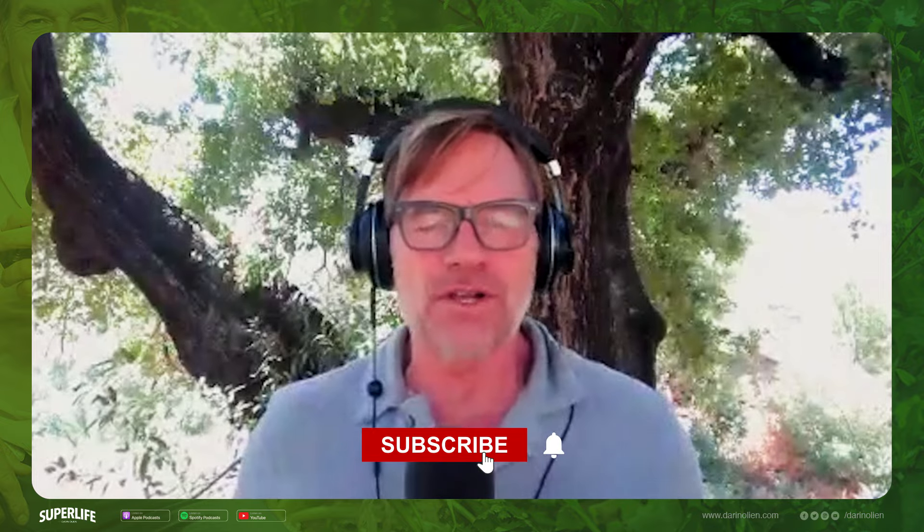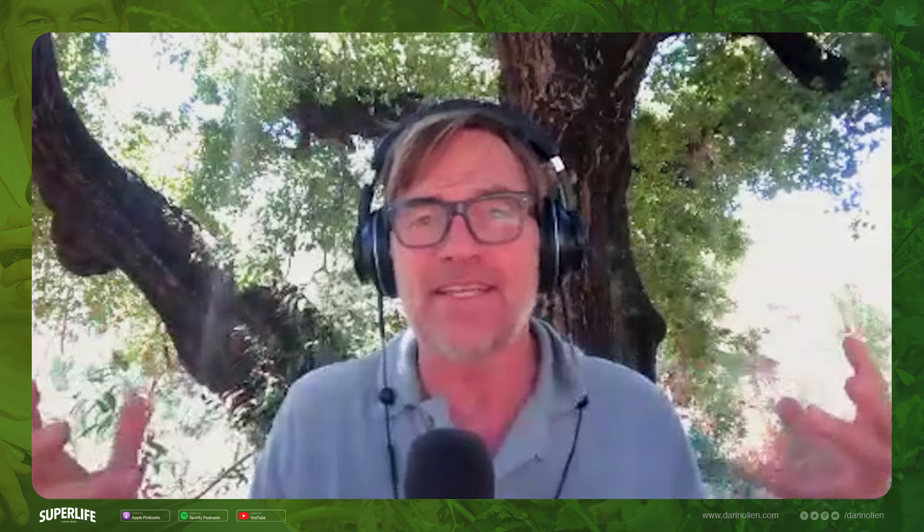Hey everybody, welcome to the show. This is Super Life with me, Darren O'Lean. We are going to dive into this solo episode. We're going to talk about the wave and the growing health news around Ozempic — what that is, the GLP-1 receptor, semaglutide, which is the chemical version of Ozempic. We're going to talk about the pluses, the minuses, and then the natural ways that you can improve your receptivity to get the benefits without the drug. Tune in to this solo episode of Super Life talking about semaglutide and Ozempic.